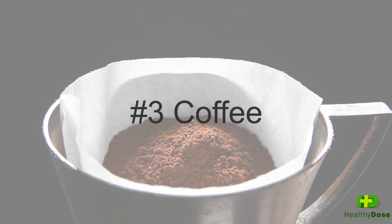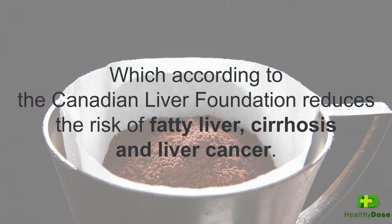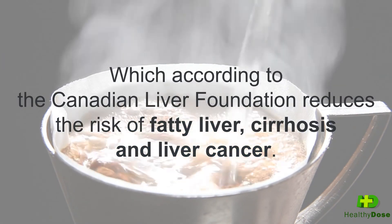Let's continue with the third recommended food: coffee, which according to the Canadian Liver Foundation reduces the risk of fatty liver, cirrhosis, and liver cancer.